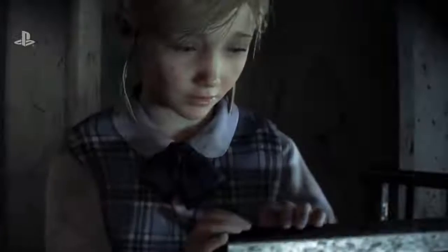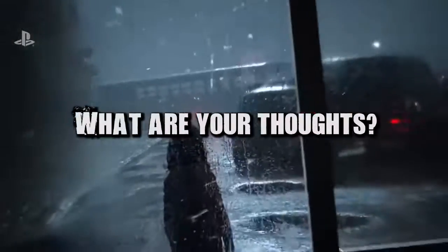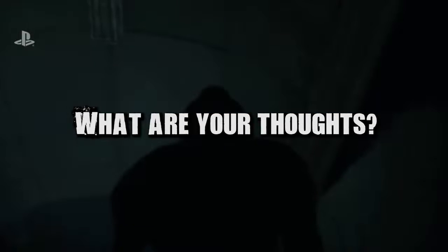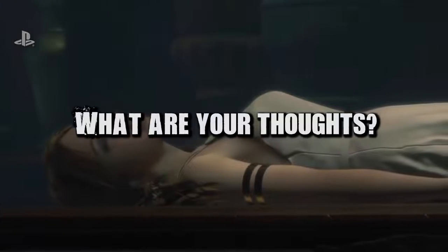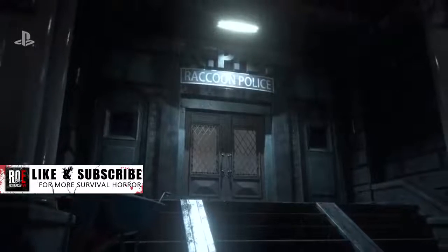We'll just have to wait and see, but I want to know your thoughts — will you be pre-ordering one for yourself? What are your thoughts on what's included? Are you happy with it, or would you rather have had a Claire Redfield figure instead of Leon? Let us know down in the comments.